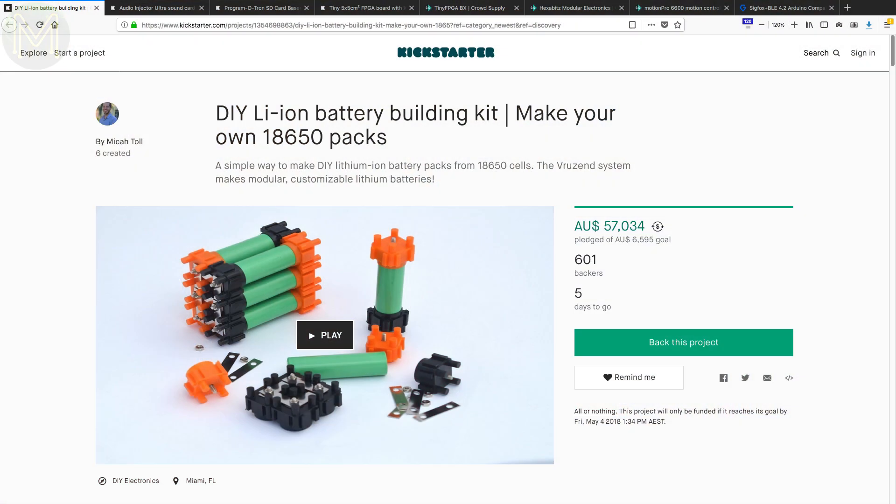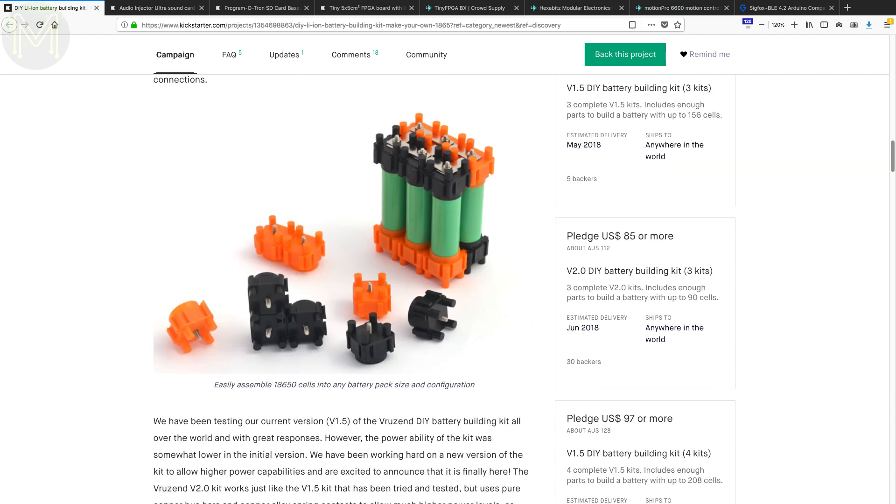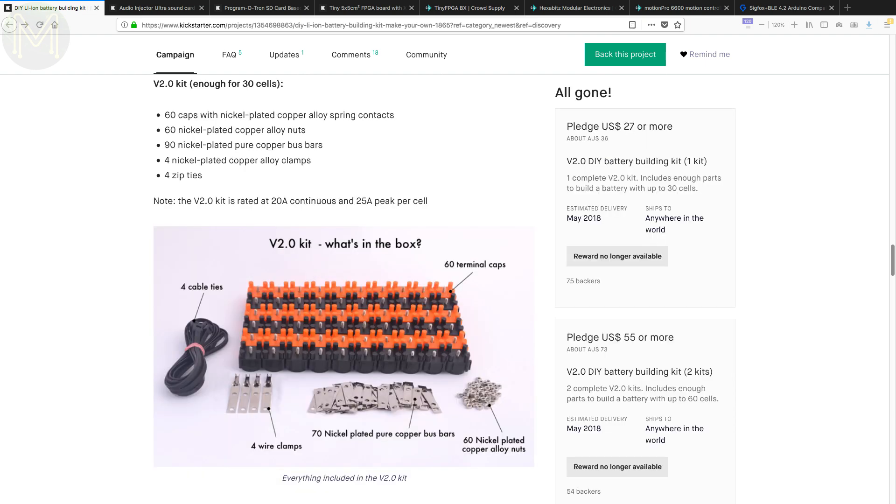If you've ever tried to quickly DIY battery packs together from 18650 cells, then the usual method is to gaff tape and solder. Making it more permanent is another thing altogether. This Kickstarter aims to solve that by providing a way to build up a battery configuration in multiple combinations of serial and parallel. Looks pretty good.